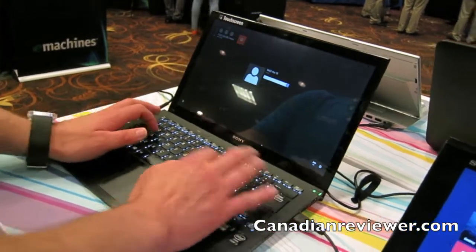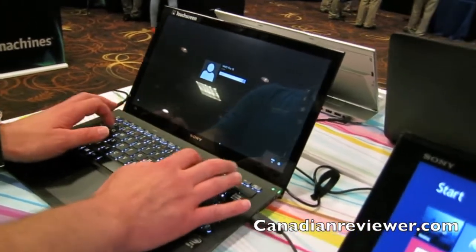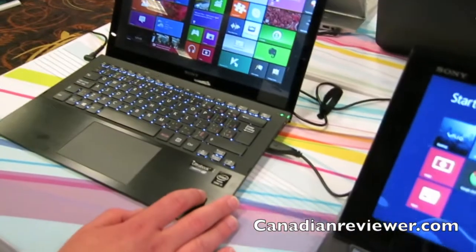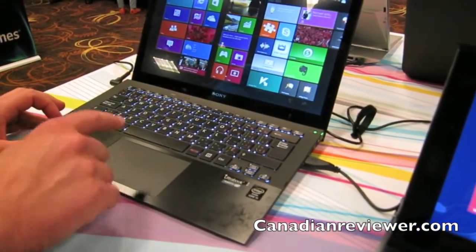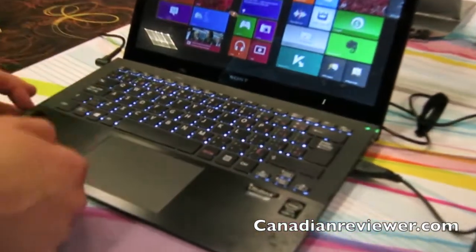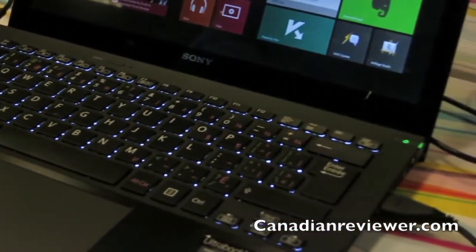What's the model name? This is the VAIO Pro — it's just called the VAIO Pro. Some other cool pieces of tech: it has NFC technology built into the touchpad. So you tap your headphones, your speakers, your phone — you can do all the NFC connectivity.